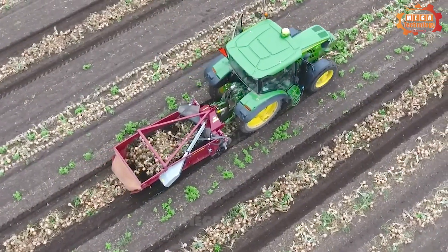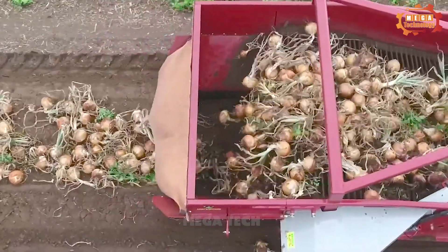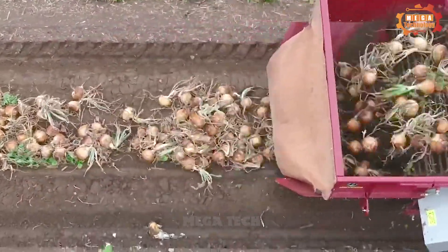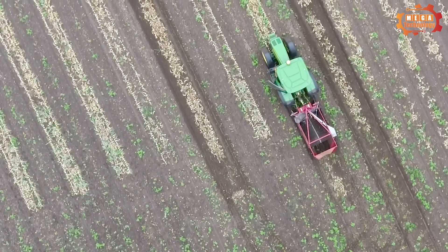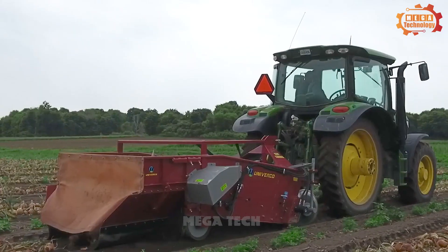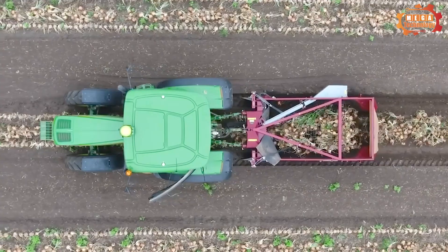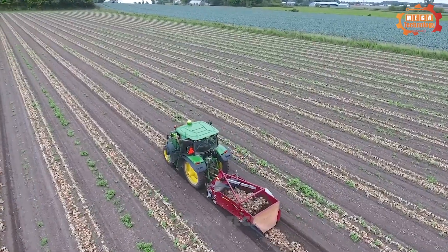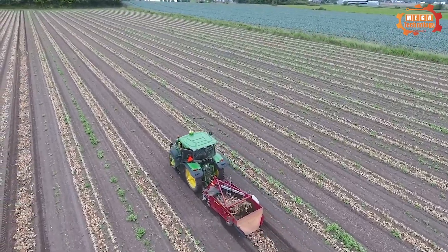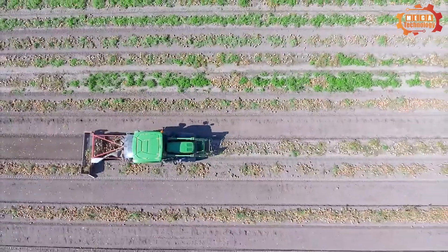Continuing with harvesters, onions also have their own harvester called the Onion Wind Rover Digger 3. The machine has a simple but effective design, helping to harvest onions quickly and easily without damaging them. The rotating bar is made of sturdy steel with a sharp blade to pluck onions, and the conveyor belt is made of steel with vibrating bars to remove soil and sand.